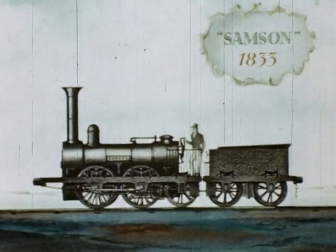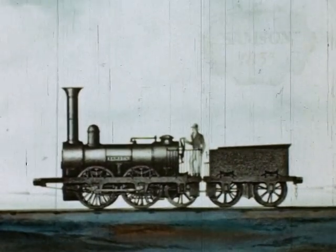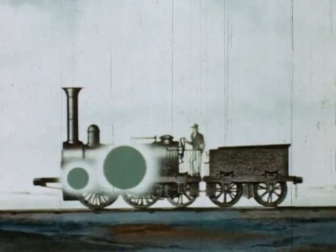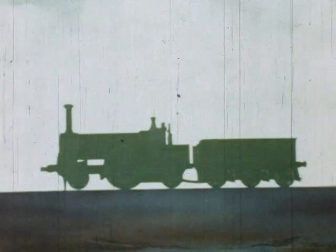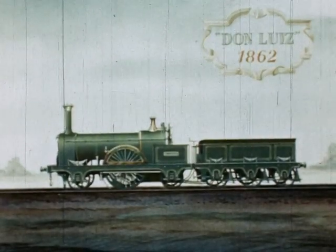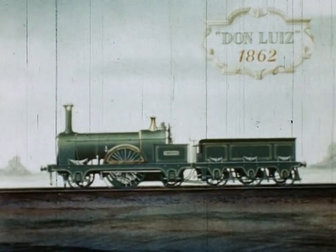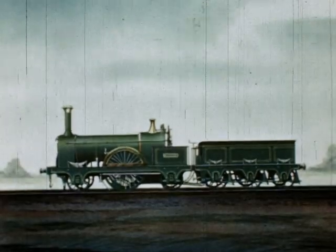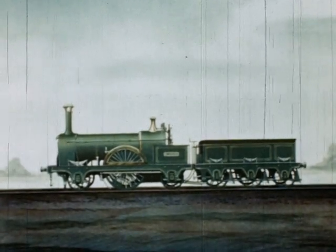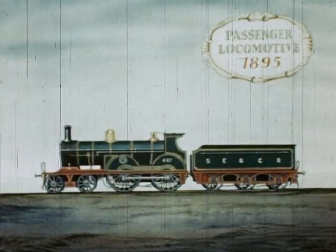Sister engines, the Samson and the Goliath, had four-coupled wheels for freight work over increased gradients. Single pairs of driving wheels remained for passenger work in locomotives of ever-increasing power, typified by the Don Lewis, an export model. By the late 1850s, British locomotives formed the basis of design throughout the world, and were the first to operate in almost every country, including the United States of America. As the years passed and weights of trains increased, four-coupled wheels had to be adopted for passenger traffic, and by the close of the century, trains in Britain were running at speeds little inferior to those of today.